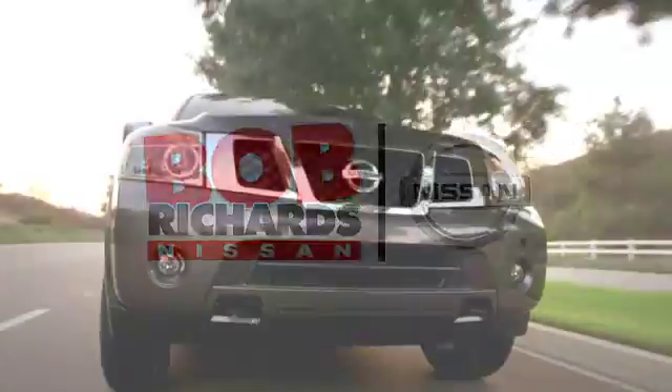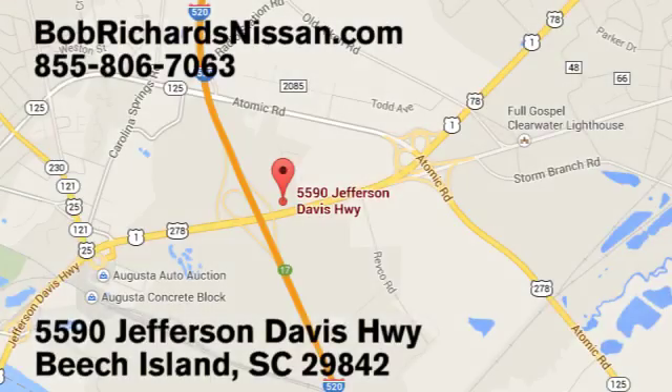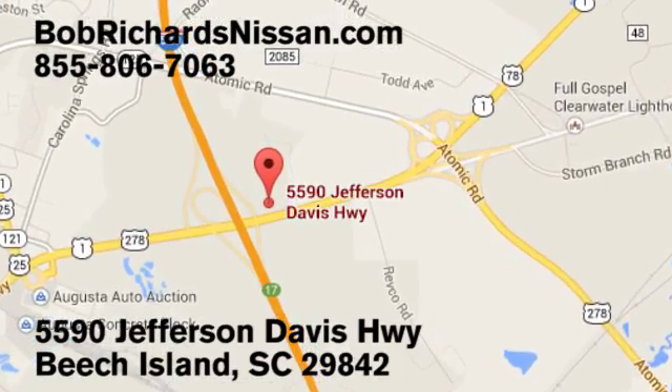Bob Richards Nissan is the area's number one volume dealer for new Nissans. Come see us today at 5590 Jefferson Davis Highway in Beech Island, South Carolina.